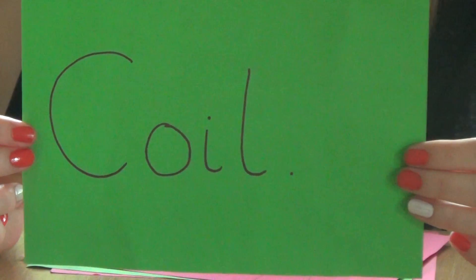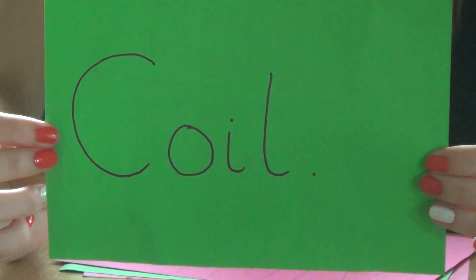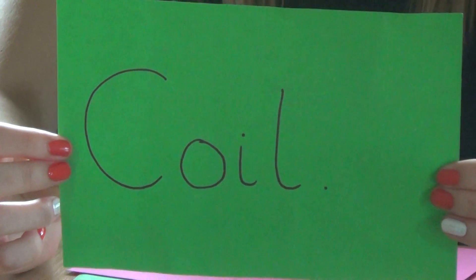Coils. Coils are up to 98% effective; however, they last for up to 10 years and are an option for long-term contraception. They have to be inserted and removed by a specially trained doctor or nurse.